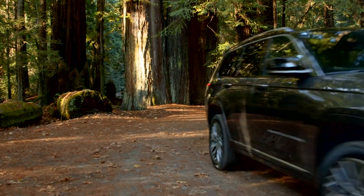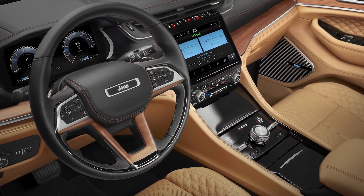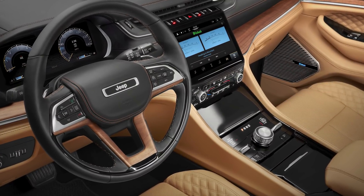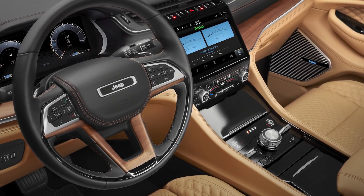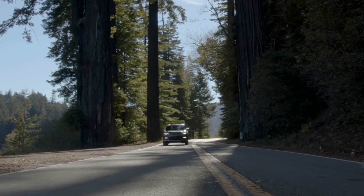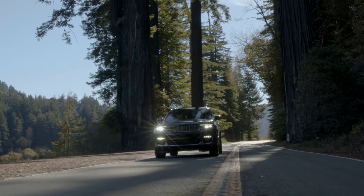A couple of things you'll notice as soon as you get in the vehicle: authentic materials. You open the door, and the Summit model behind me has more real wood, real leather, and real metal than any other SUV in the marketplace. It really makes you feel like a million bucks.